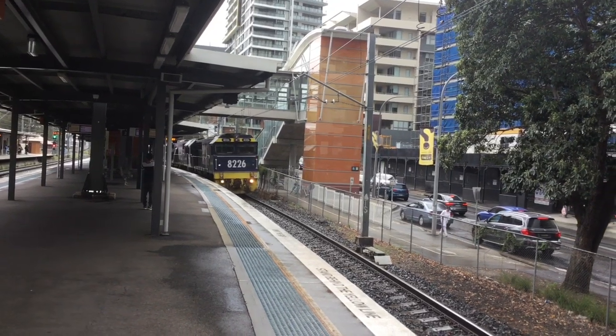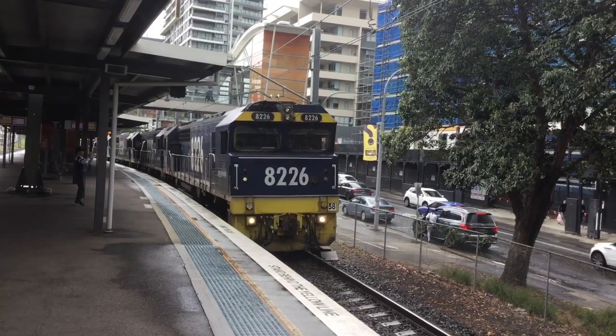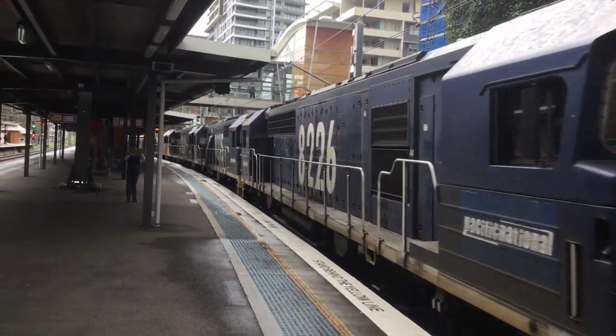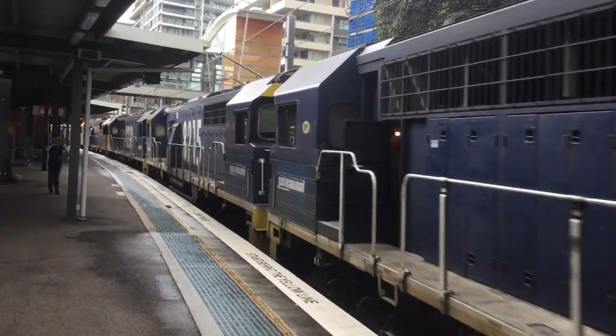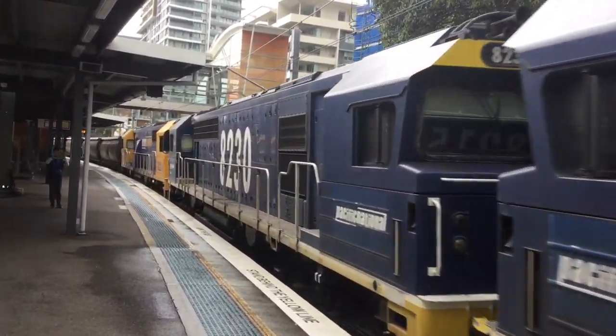8226 is the lead loco. 8226 is leading the 9250, 8230, and 9222.